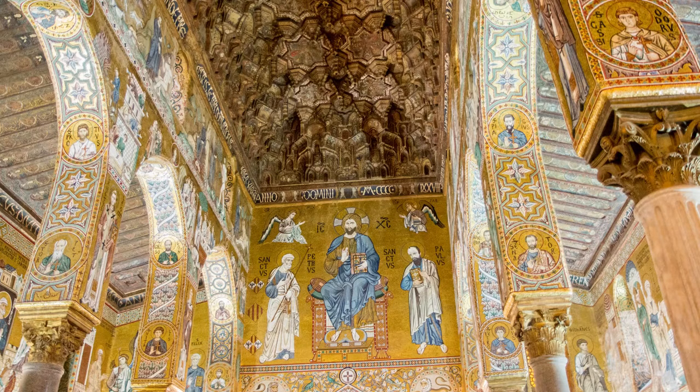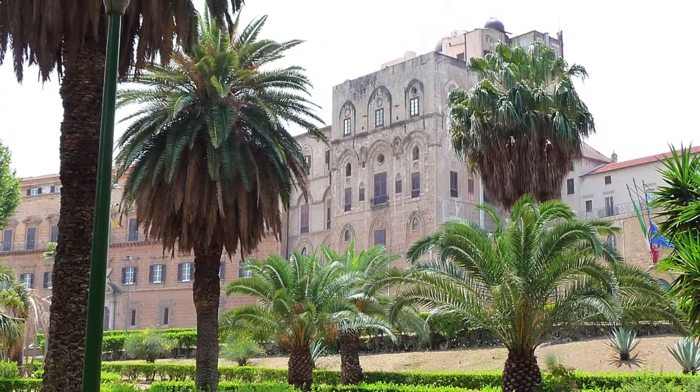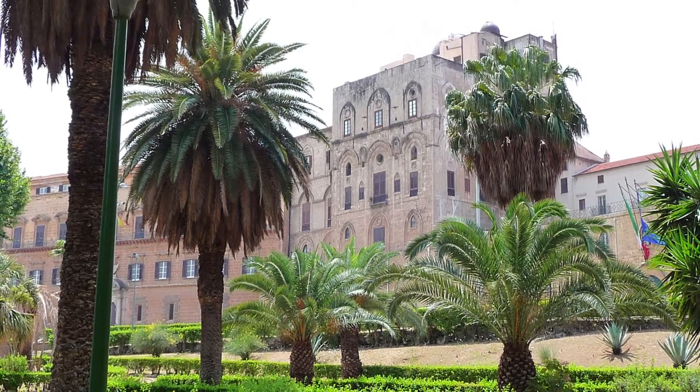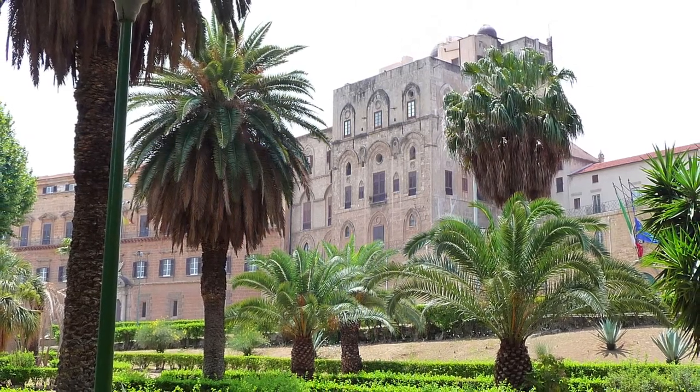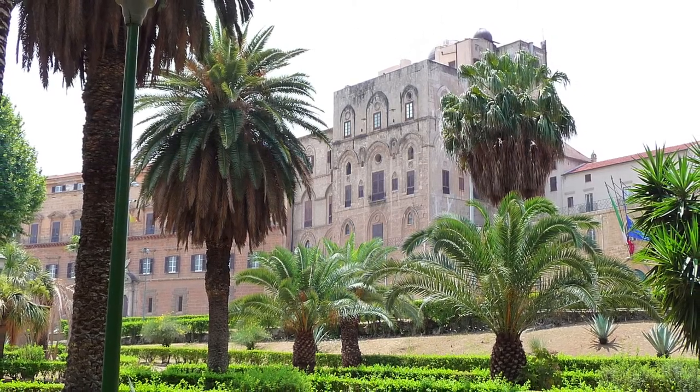Many of the mosaics we're going to be seeing have been heavily restored over time. So why are we looking at this? We mostly study this church not only because it's incredibly beautiful, but because of what it teaches us about the depth and complexity of artistic interactions in the medieval Mediterranean.